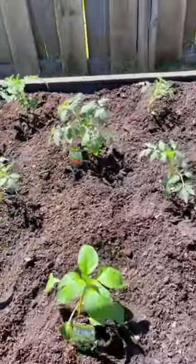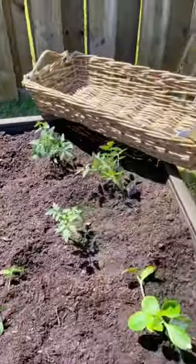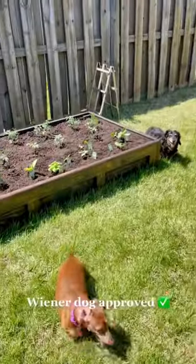Cucumbers, peppers, tomatoes, okra, eggplants, some sweet basil. I think it turned out pretty good. Let me know what you think. And this was Wiener Dog Approved.